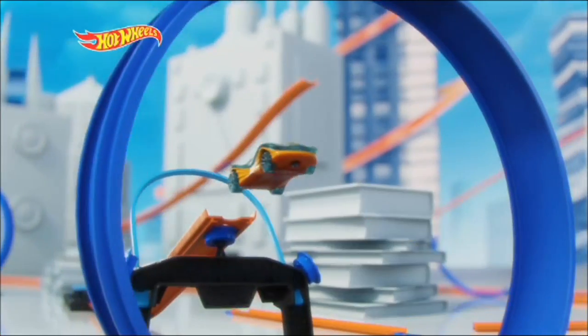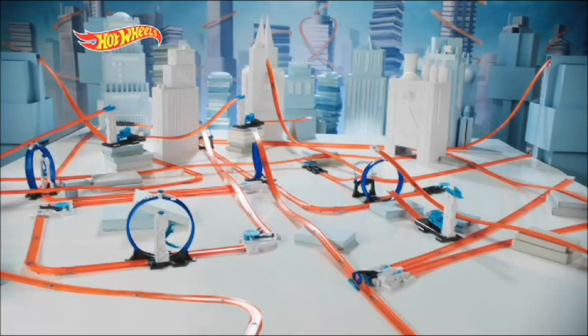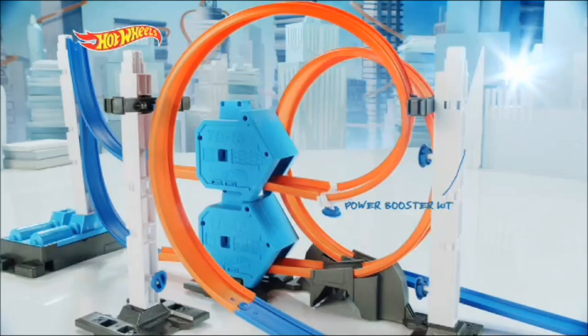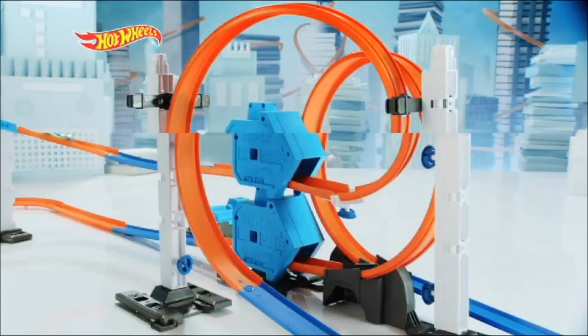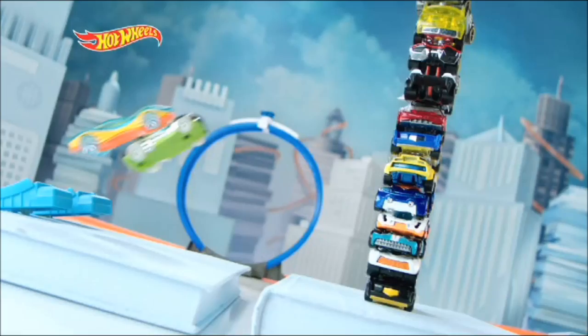Hot Wheels — make it epic with TrackBuilder. Now you can build a world of amazing loops and stunts when you connect different sets together. And now with the all-new Power Booster Kit, you can stack two high-powered boosters for double the speed and double the destruction.